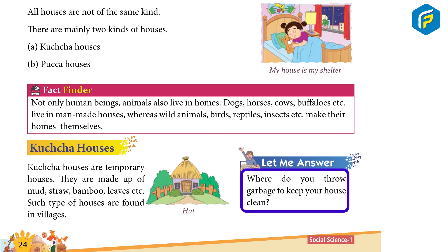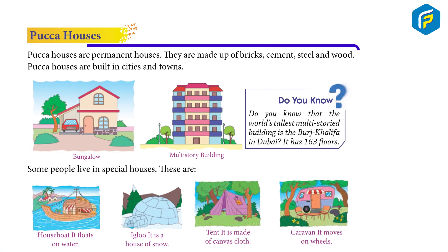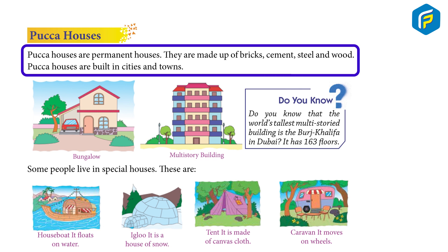Where do you throw garbage to keep your house clean? Pakka Houses are permanent houses. They are made up of bricks, cement, steel and wood. Pakka Houses are built in cities and towns.